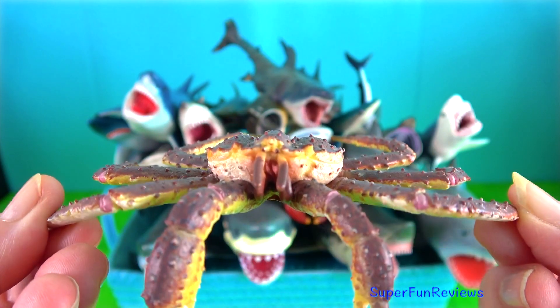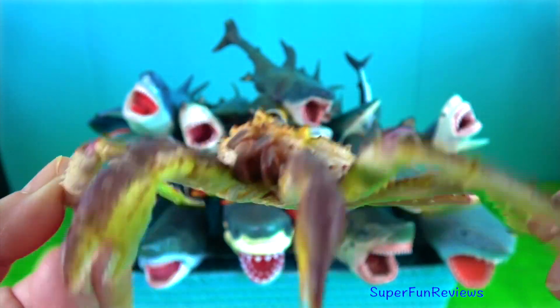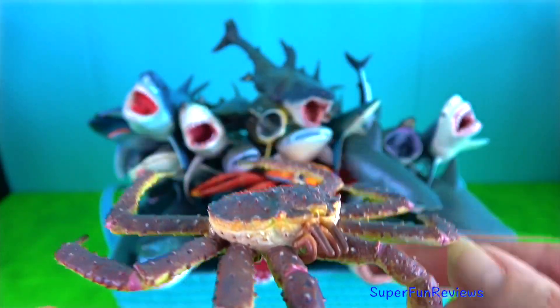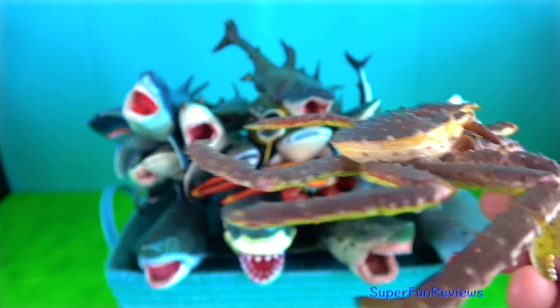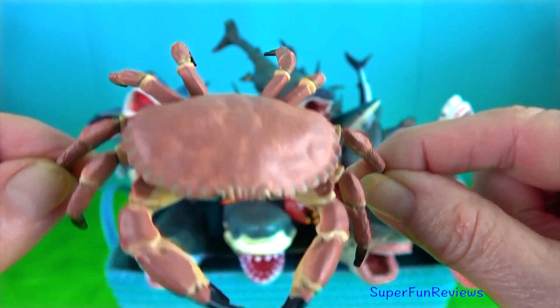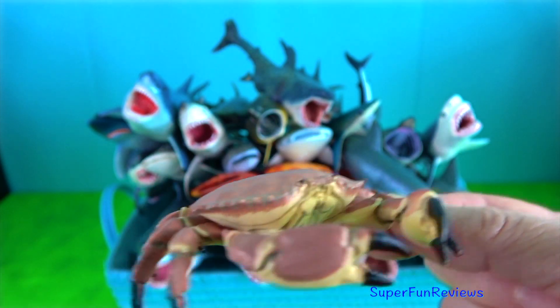King crab — they are a taxon of decapod crustaceans, chiefly found in cold seas. Dungeness crab — they have a wide, long, hard shell which they must periodically molt to grow.